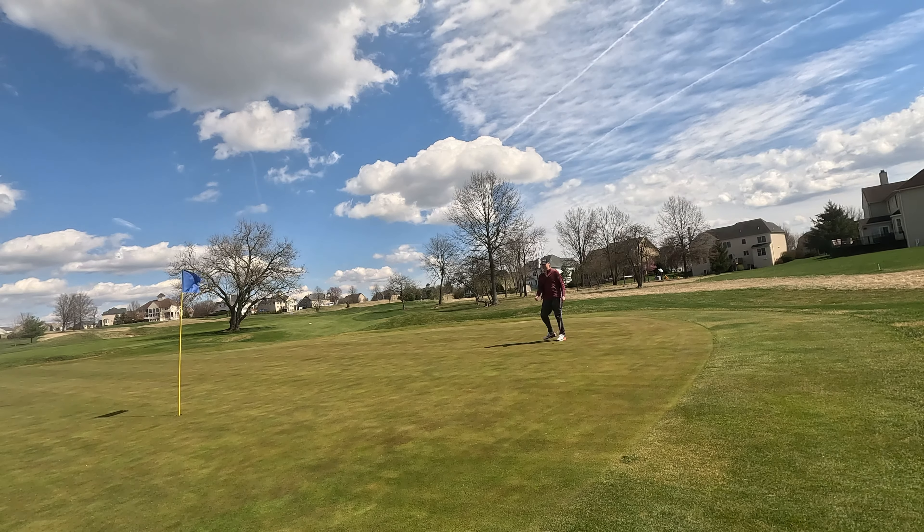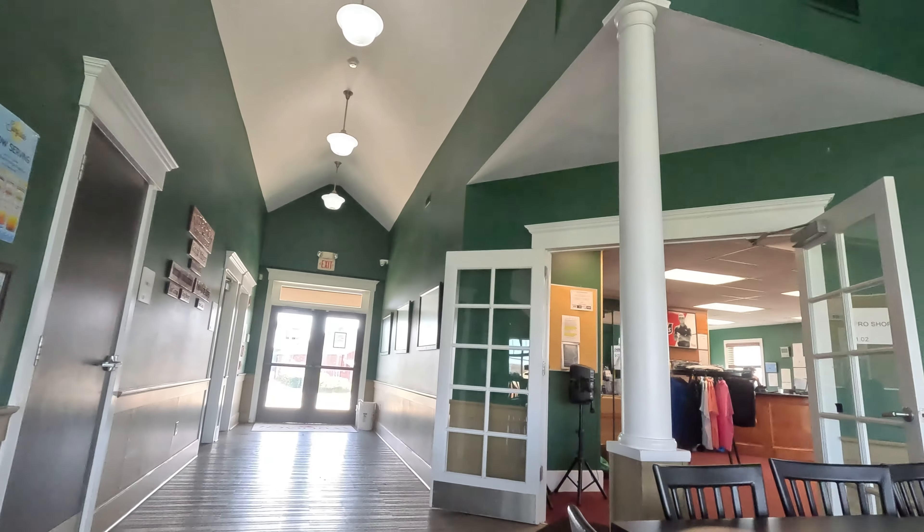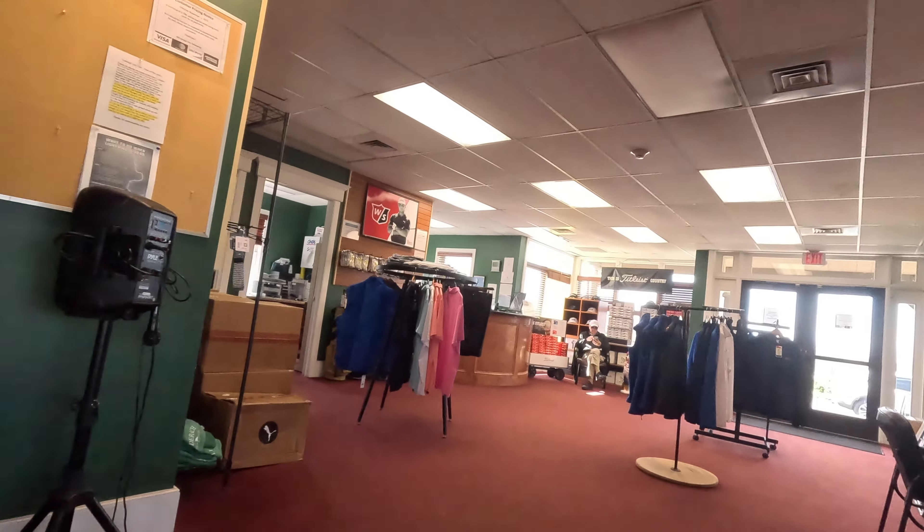The course also has a driving range and a huge clubhouse with banquets and other events. When you get out here, just walk right into that first building — that's the clubhouse.